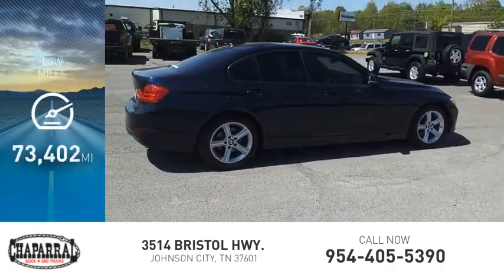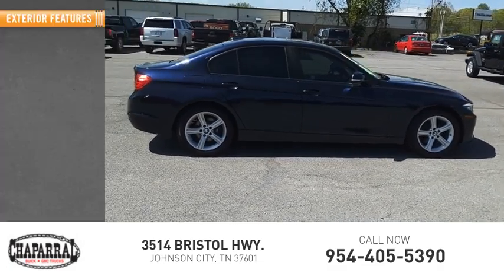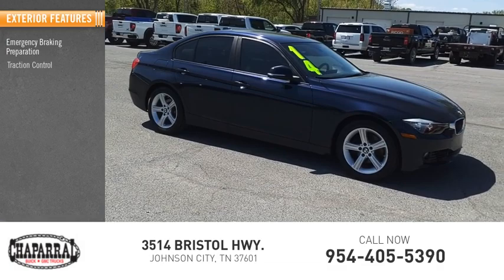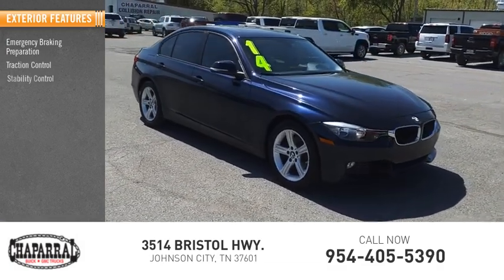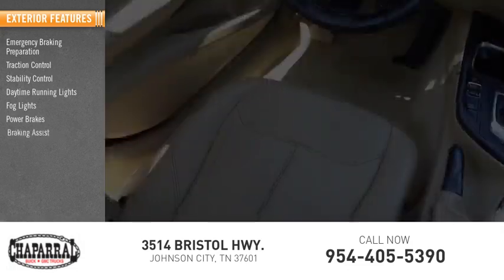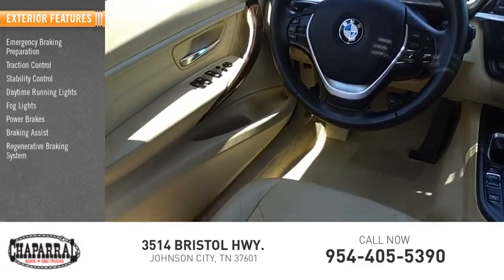This vehicle has less than 75,000 miles. Here are some of this vehicle's great options: emergency braking preparation, traction control, stability control, daytime running lights, fog lights, power brakes, braking assist, and a regenerative braking system.